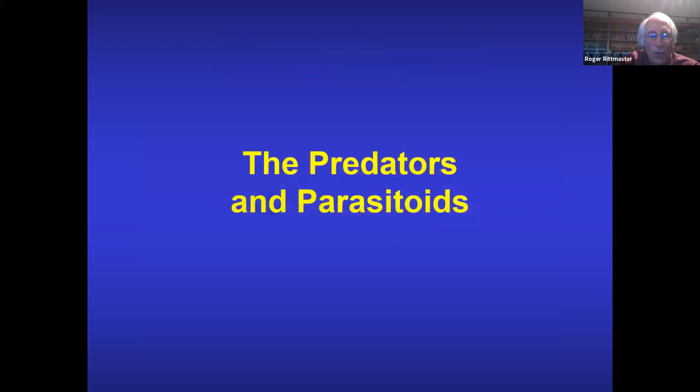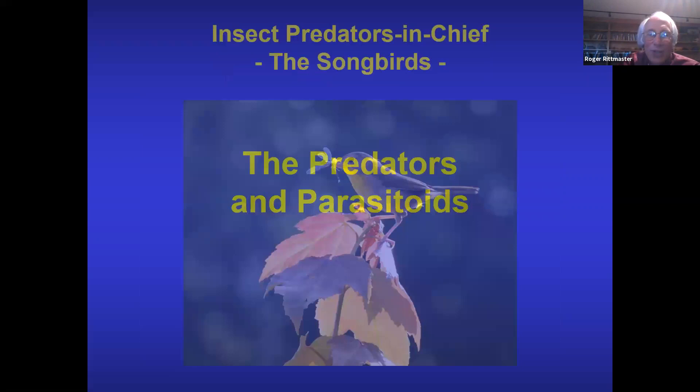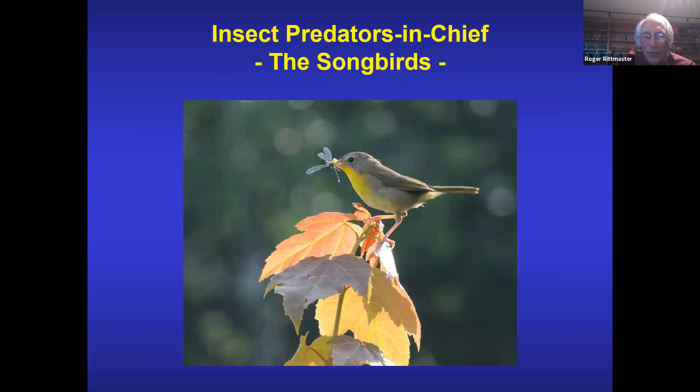Now we go to the predators and parasitoids. The predators we usually want a diverse environment for are birds — the predators in chief. This is a common yellowthroat with a damselfly in its mouth. All birds feed on insects; even seed eaters have to feed insects to their young. Even if they can eat seeds themselves, the young can't. The more diverse the ecosystem, the more birds you'll have.